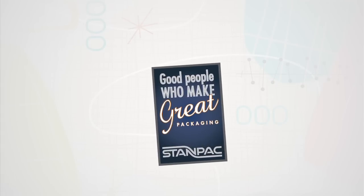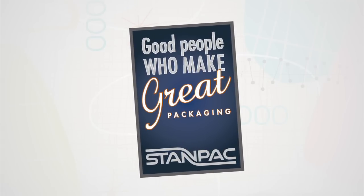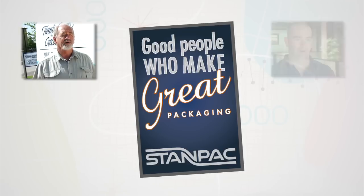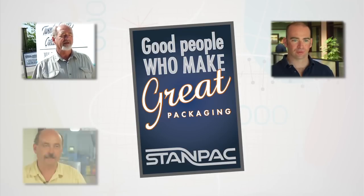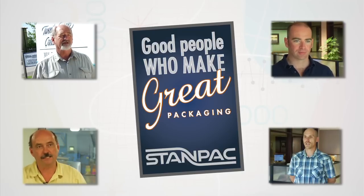Welcome. If you're new to StanPak, sit back and watch for a few minutes. If you're already a customer, you'll enjoy seeing some familiar faces. The interviews you're about to see are unscripted, so you'll hear candid discussion on what StanPak does and what makes us unique. Enjoy the video.